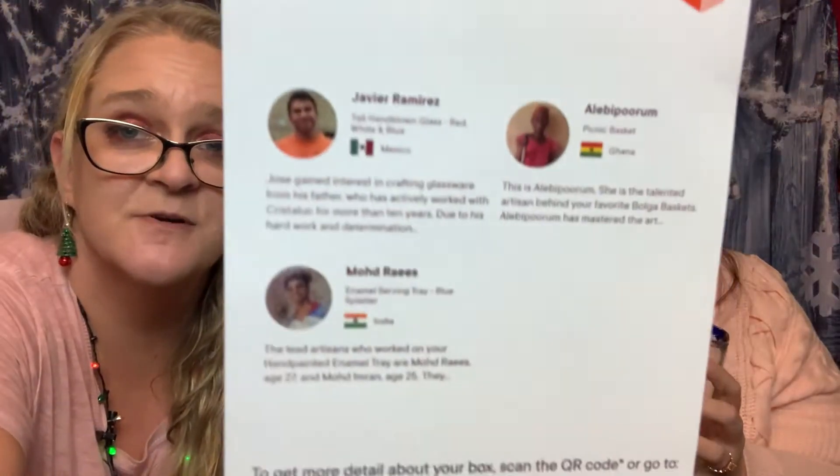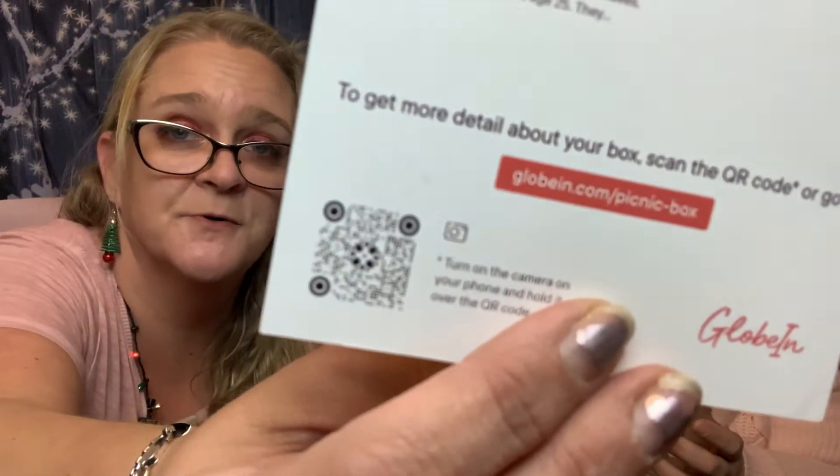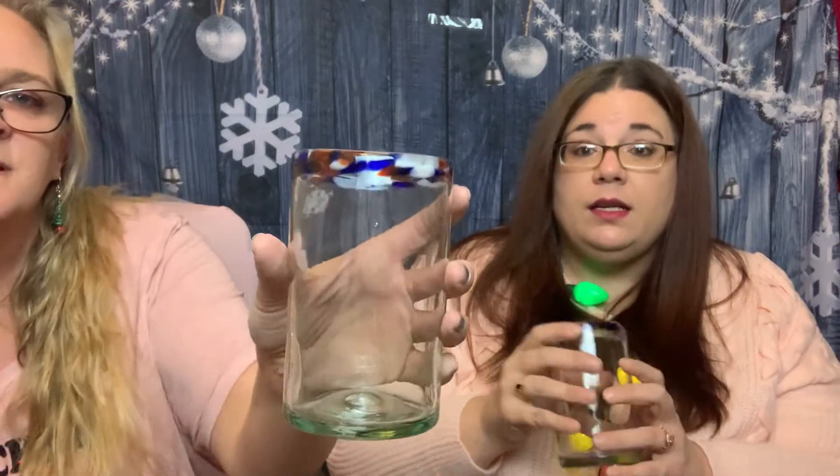The card only gives you a brief description and then you're supposed to follow the QR code to find out the rest of the information. This says Jose gained interest in crafting glassware from his father, who has actively worked with Crystallic for more than 10 years due to his hard work and determination. They're pretty, right? And they're thick and they're nice.